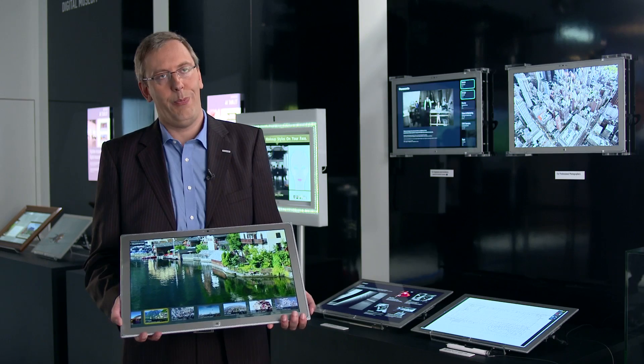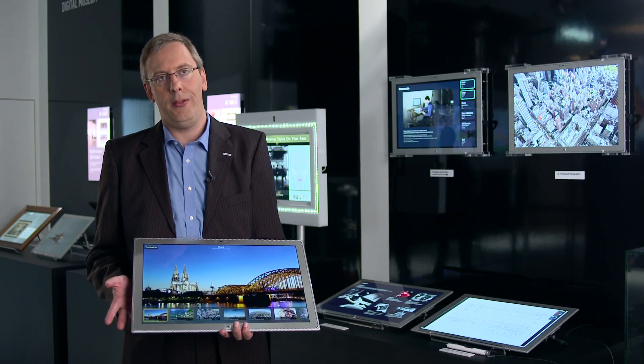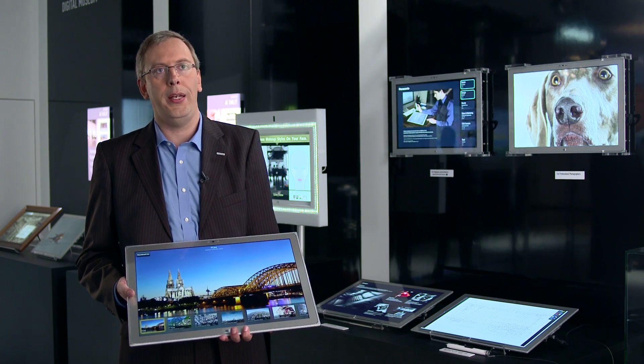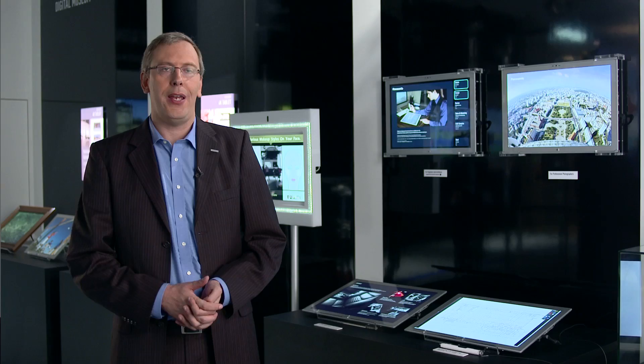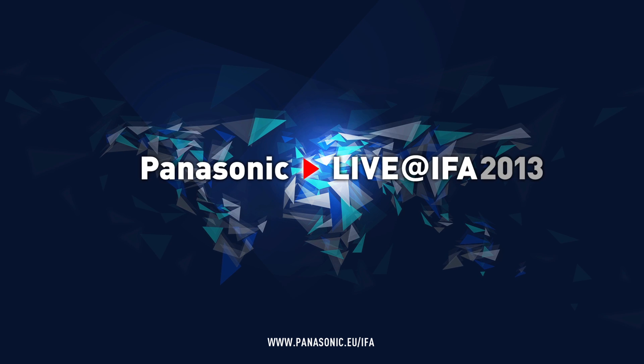In summary, productivity and efficiency are improving. The benefits of our Panasonic 4K tablet are the brilliant resolution, the lightweight, the thin but durable design, paired with workstation performance. Through our Panasonic 4K tablet, imagination becomes reality. Panasonic.